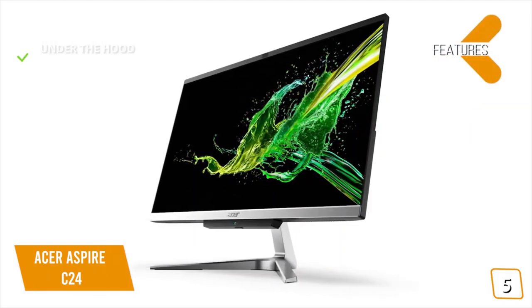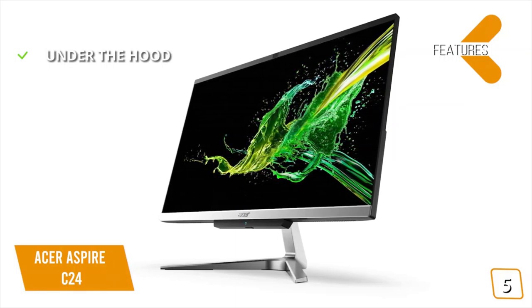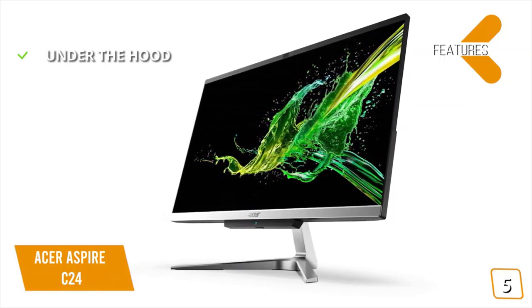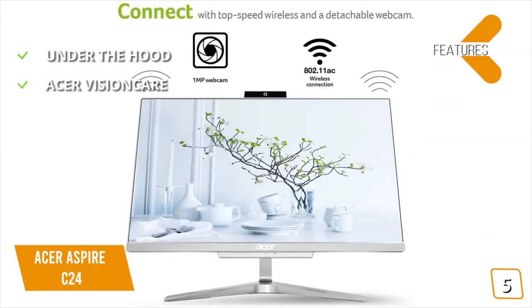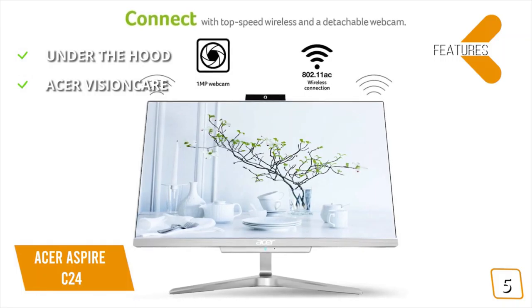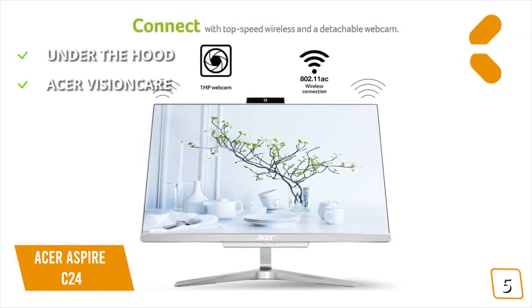The key features are, under the hood, an Intel Core i5 processor and Intel UHD Graphics 620 with 8GB of RAM and a 1TB hard drive. Acer Vision Care reduces eye strain and provides a more comfortable viewing experience for prolonged usage, and includes Acer Blue Light Shield and flickerless technology.